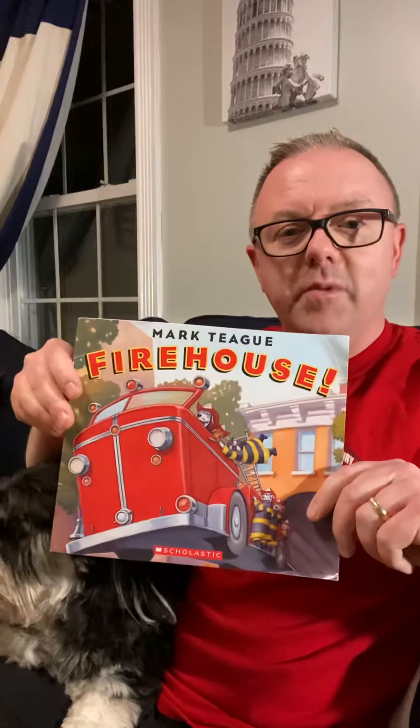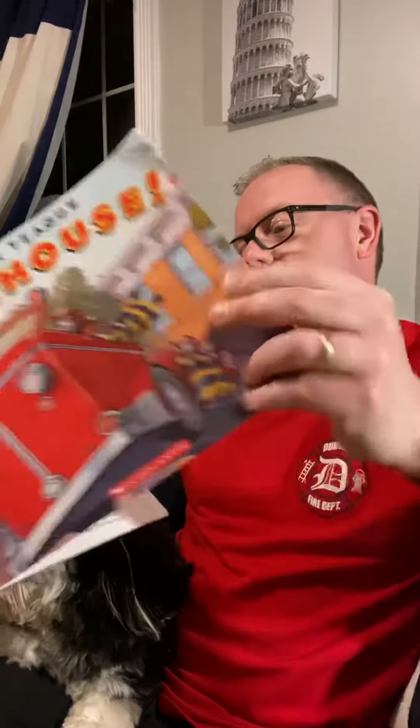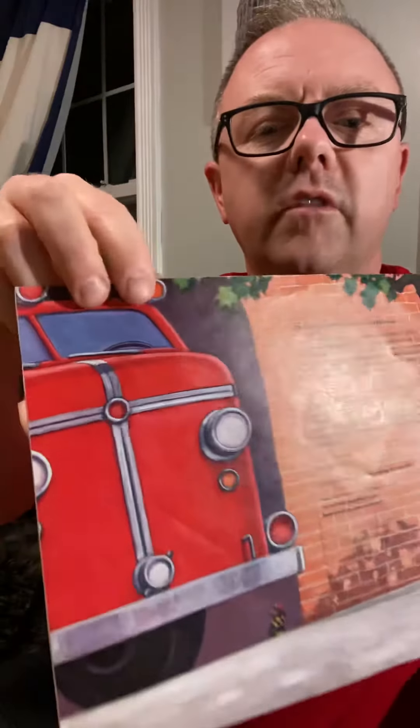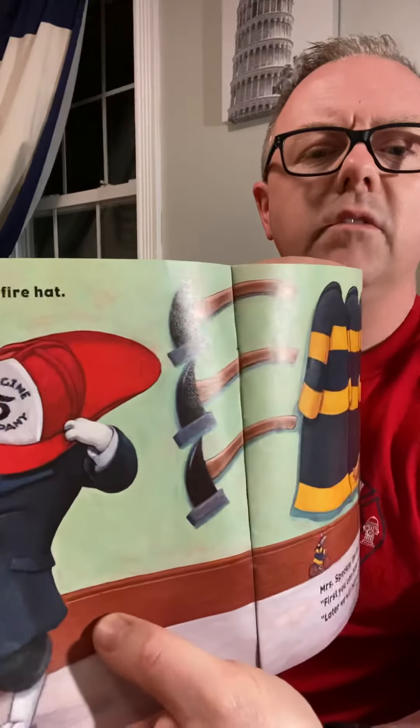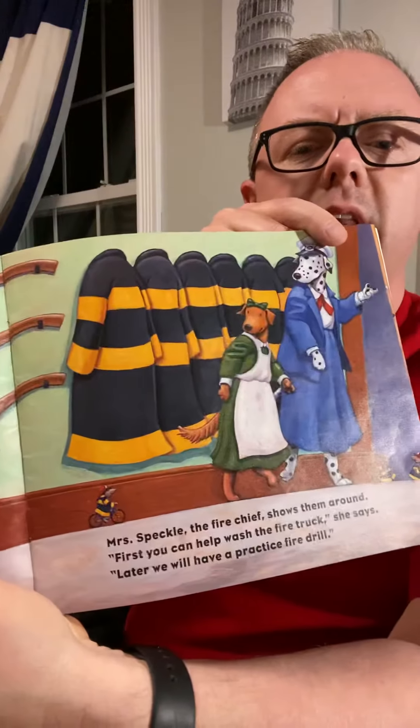The book I picked was 'Firehouse.' Edward wants to be a firefighter one day, and he and Judy visit a firehouse. You can see here they're walking and they go to the firehouse. Edward tries on a shiny red fire hat that looks just like the fire hats we have at the fire station. You can see they have the axes on the wall and they have the fire coats.